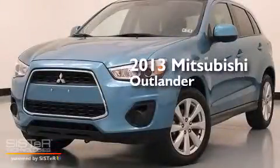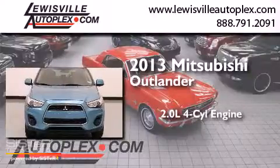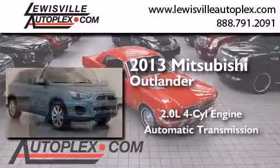This is a 2013 Mitsubishi Outlander. It features a 2.0-liter four-cylinder engine and an automatic transmission.